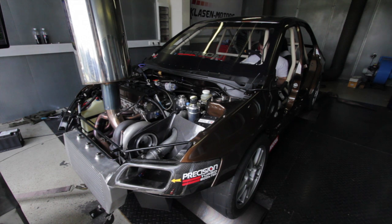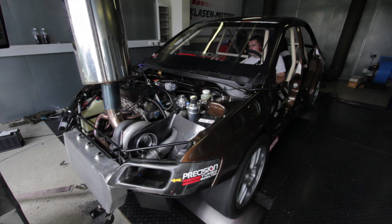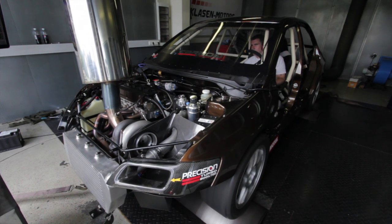We weren't really chasing any more power this time around, but we did want to run the car up on the dyno and make sure everything was perfect before we headed to the King of Germany drag meeting. As it turned out, it was lucky we did, as we struck two problems.